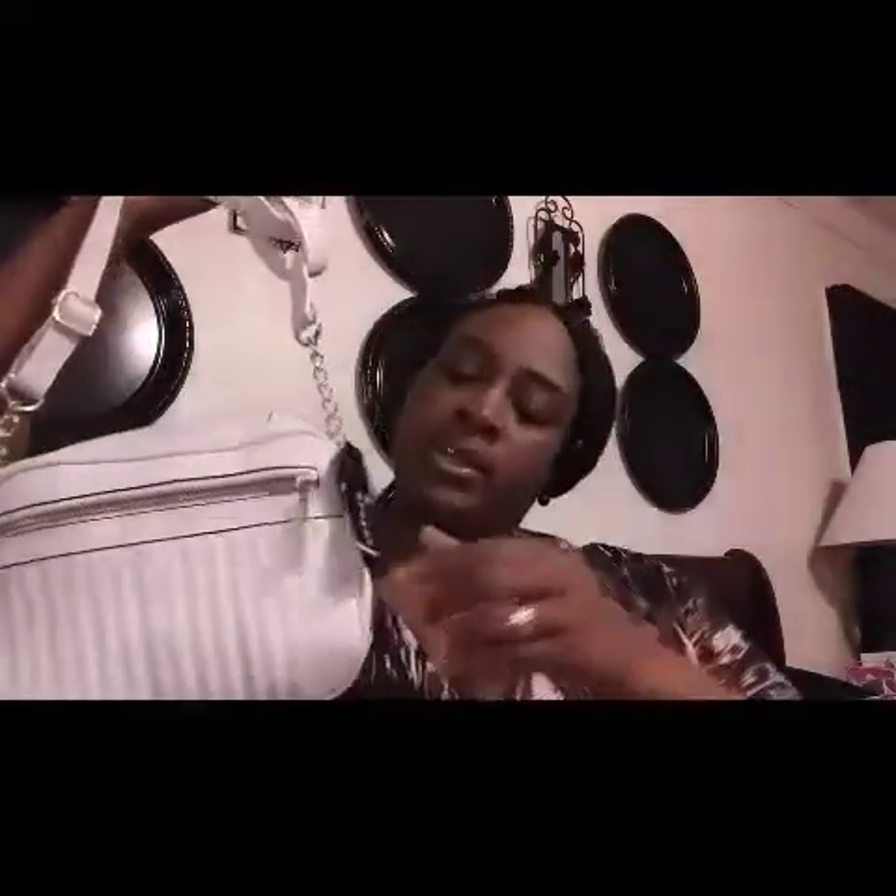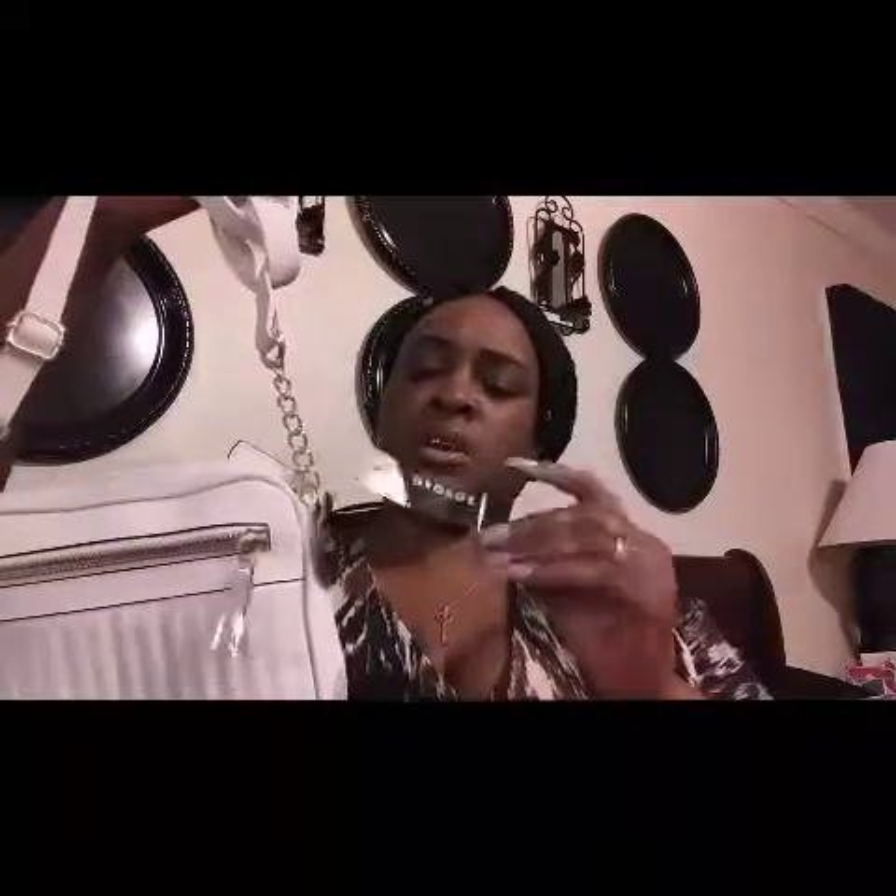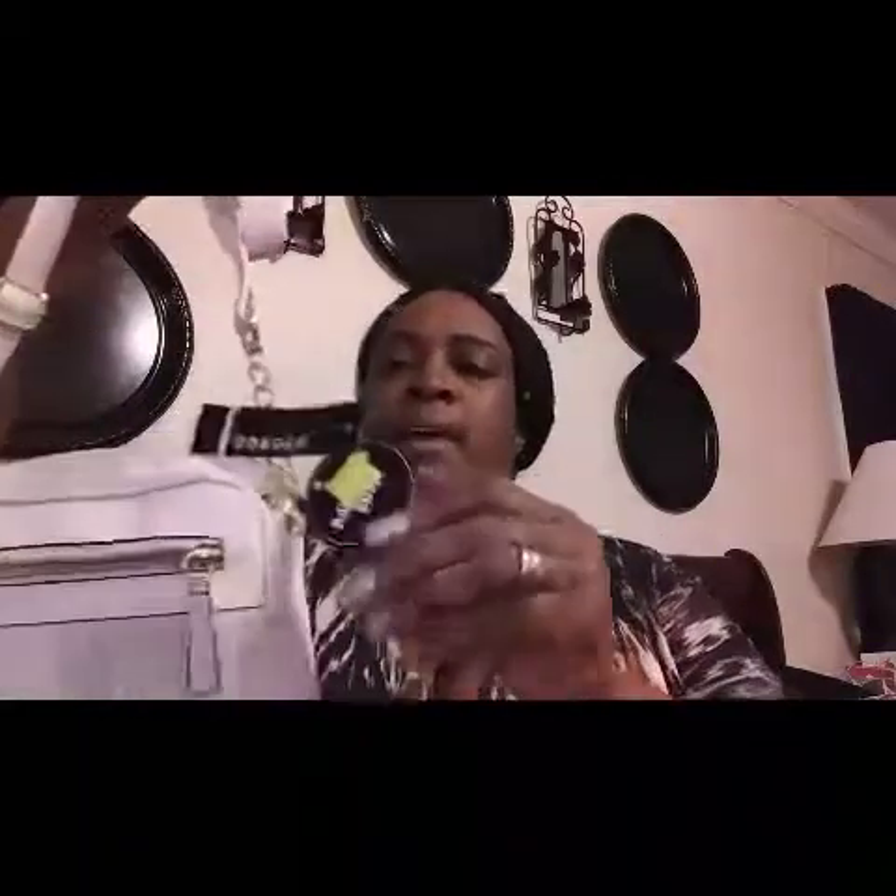Next I have this cute tote bag from George — it's white, cute for a date night, a gift, or something like that. Regular price was $13.97 and I paid three bucks, so you can't beat that. And then I got this Wonder Woman t-shirt gown — I love these t-shirt gowns, you might even see me do a video in them. Regular price $9.97, paid three bucks.